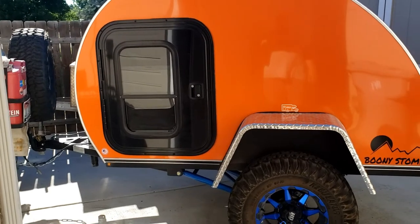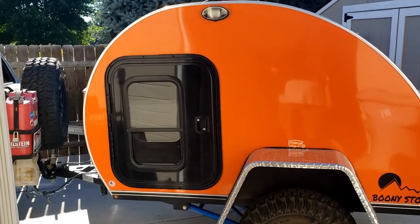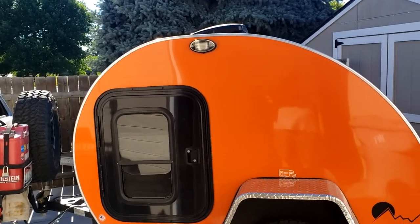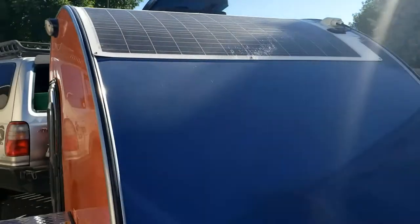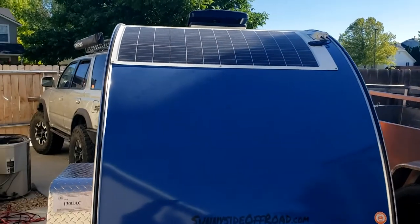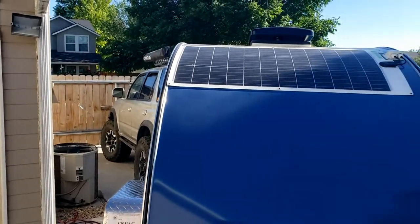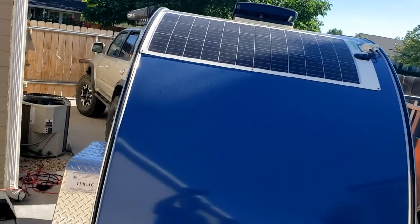This particular model has the solar package and the LED light package, so I get LED lights on both sides of the trailer — kind of like a little porch light. I have a 100-watt solar panel up here. I'll bring this around so you can see it up there. There's my 100-watt solar panel. My solar-powered roof vent has forward and reverse speeds for pulling air in or out.